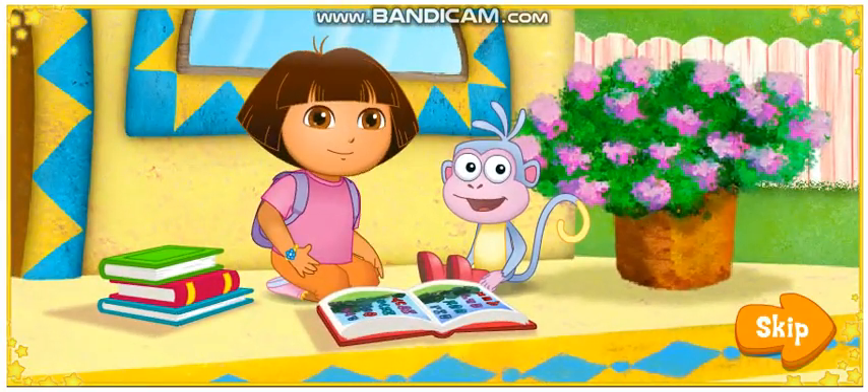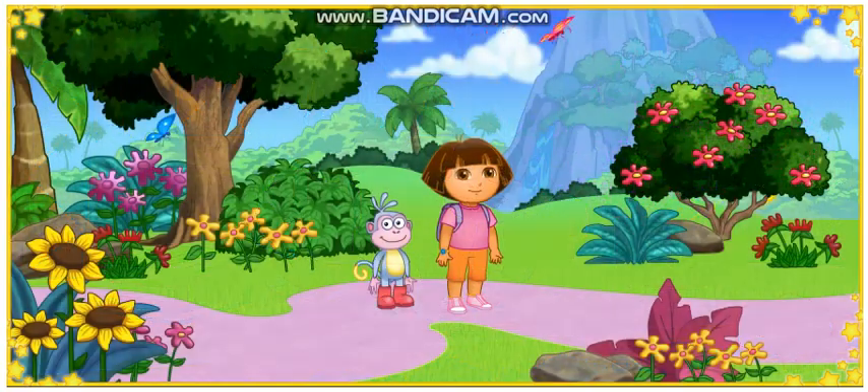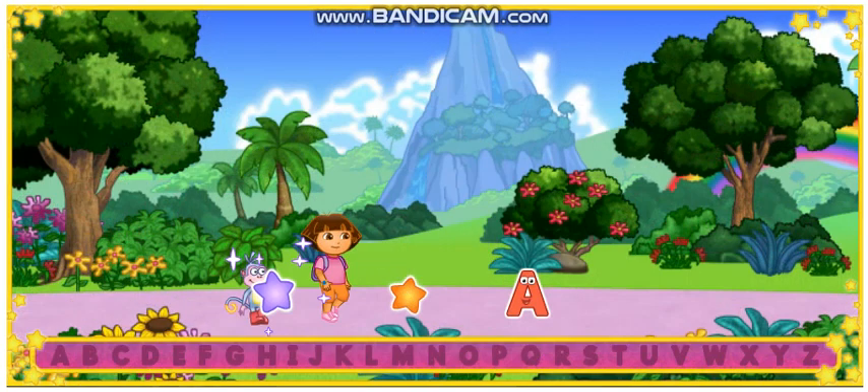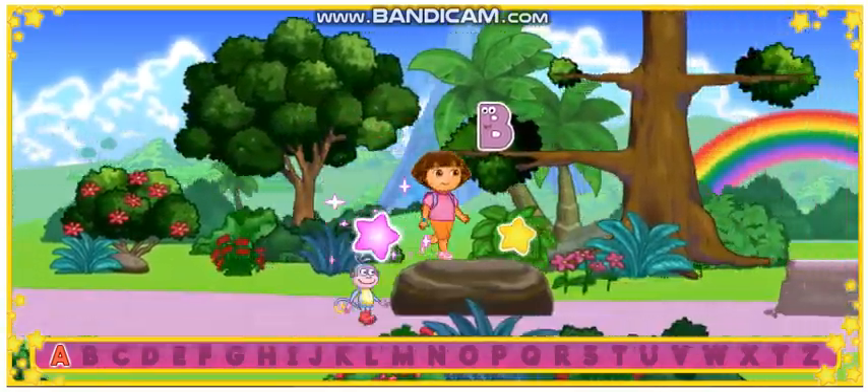Hola, soy Dora! We jumped into the book, and now we're in Alphabet Forest. The wind blew the letters. A! Let's look for more letters!